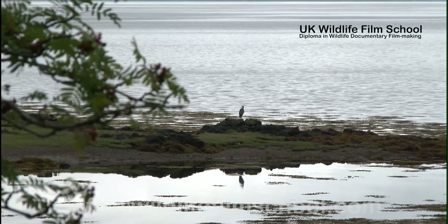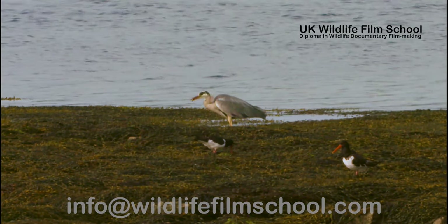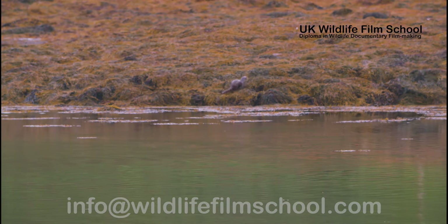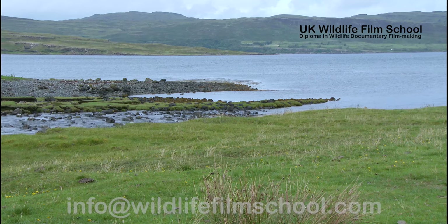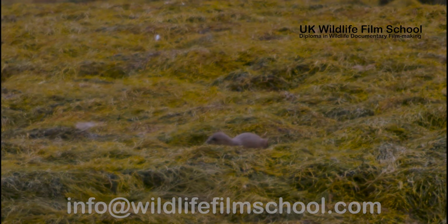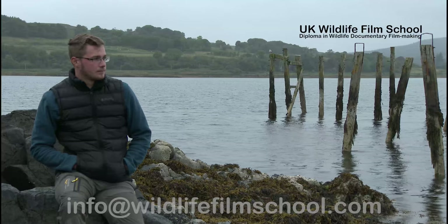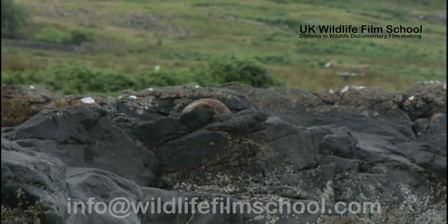Low tide is also prime feeding time for some birds. The heron will go after small fish trapped in rock pools because of the fall of the tide. One of the bigger animals to come ashore during high tide is the otter. These mammals live in freshwater bodies but are more often spotted on shore. Fish makes up most of the otter's diet, but they have been known to consume birds, frogs and crustaceans. I caught up with an otter expert on the island who has spent years observing otter behaviour on Mull.